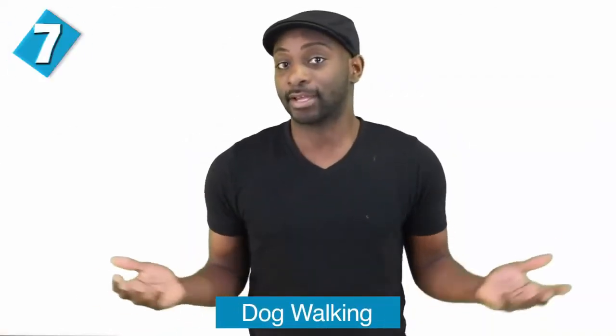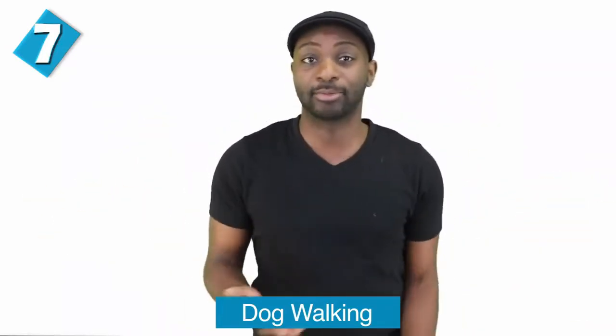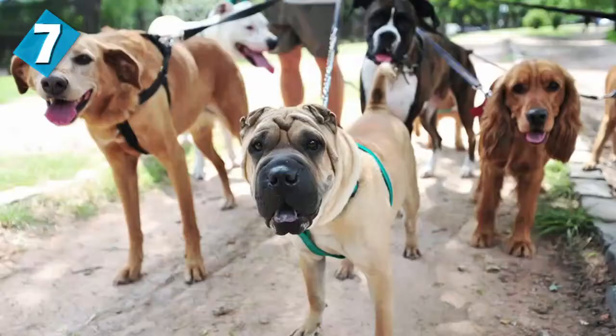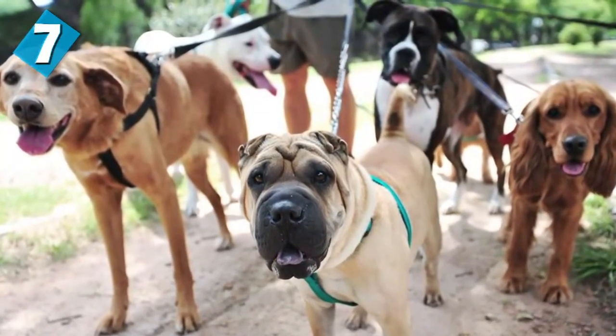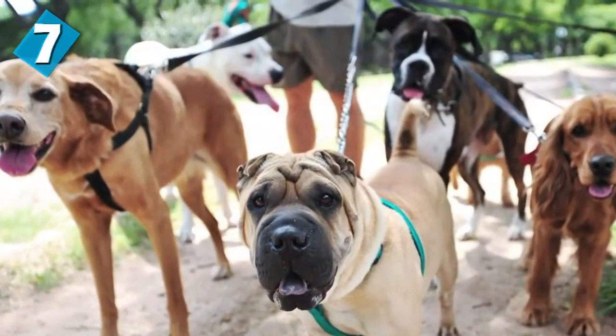Here's another surprising one — dog walking. In many countries having a dog is very common and it's probably one of the most popular pets. Although Iranian people know the government has made keeping dogs illegal in Iran, you can still see dogs roaming down the street. However, keeping dogs at home and walking dogs in public places are forbidden and actually punishable. If you need a pet, get a Persian cat — those are cute.